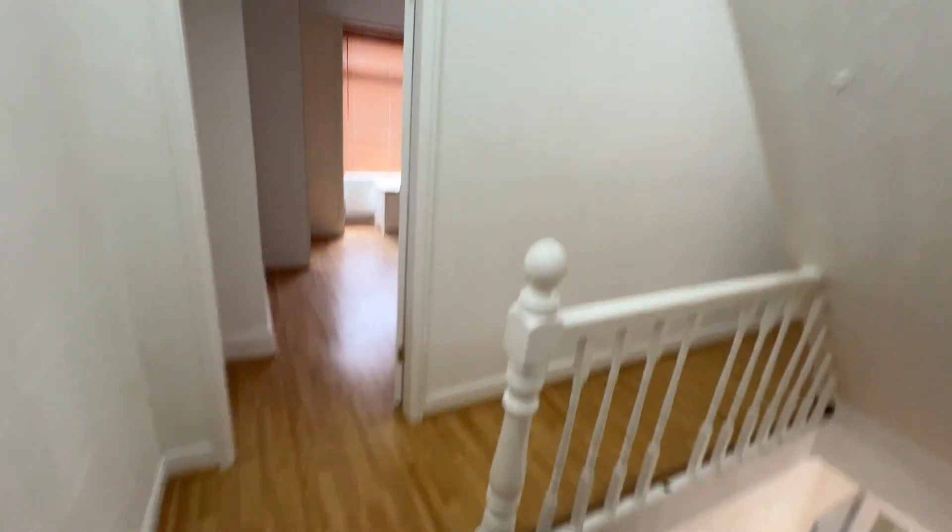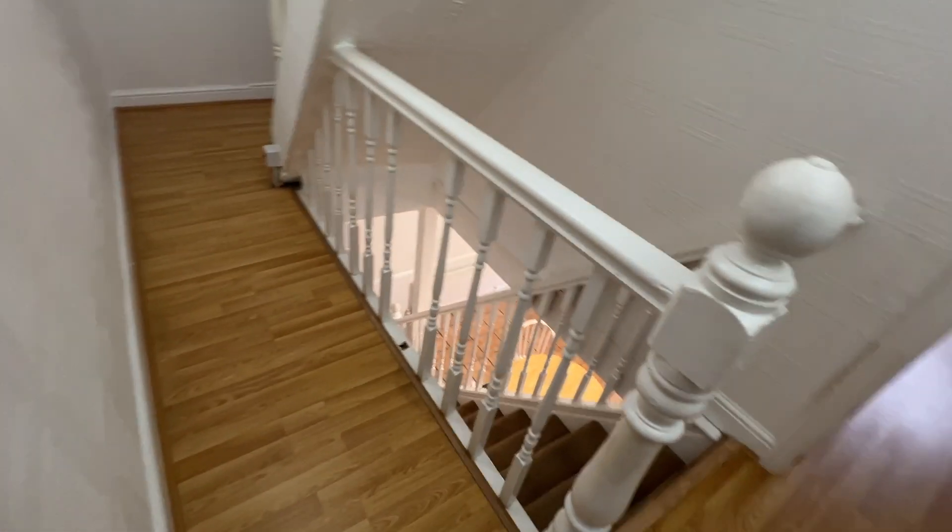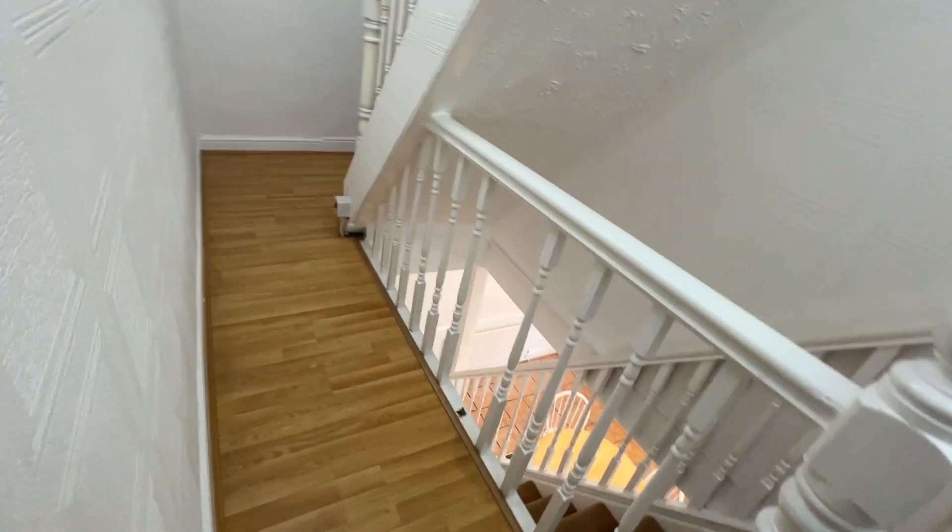Up the stairs next — nice fitted carpets. Then we're on to the landing, with a staircase going up to the loft room. Nice quality fitted wooden flooring all the way through as you can see.